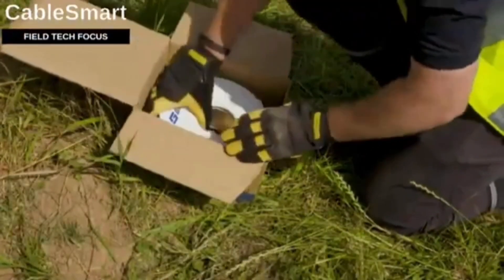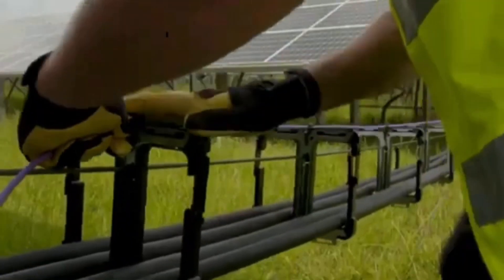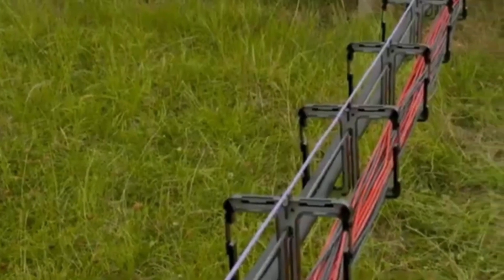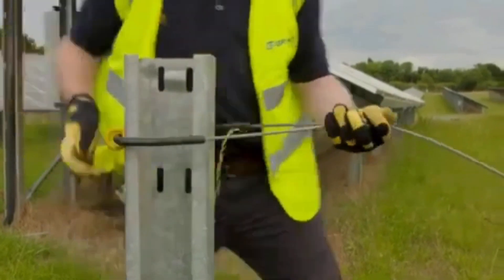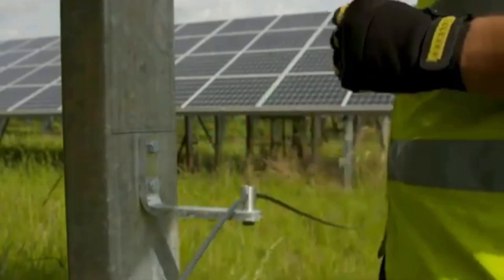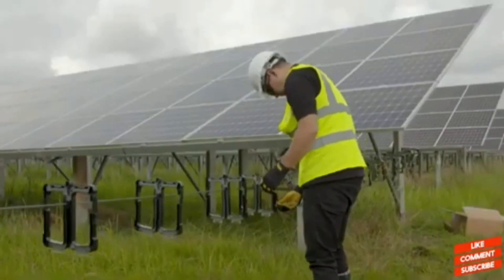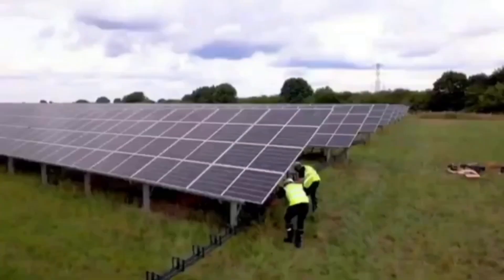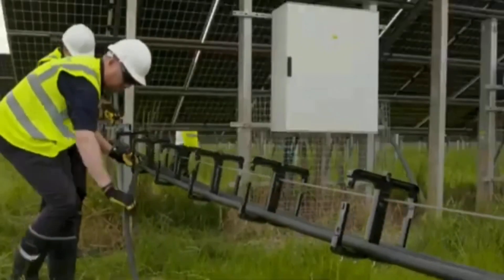The Cable Smart System satisfies both American and British regulations and is intended to be the fastest option for installing cables above ground. Its fasteners are capable of holding 60 cables with a cross-section of 185S securely at once. The system has an anticipated 30-year service life, with a double mount that can support loads of up to 30 kilograms. It is designed to function well in challenging environments, with extensive testing conducted in temperatures ranging from 90 to minus 40 degrees Celsius.